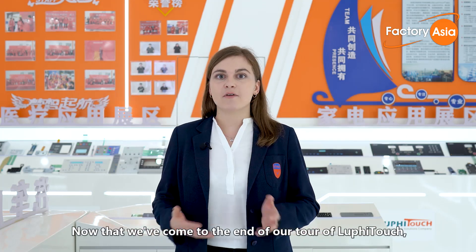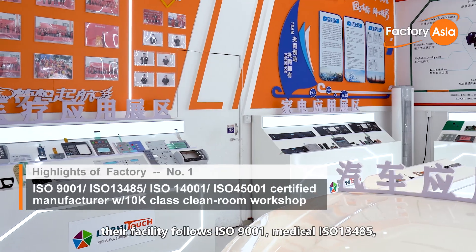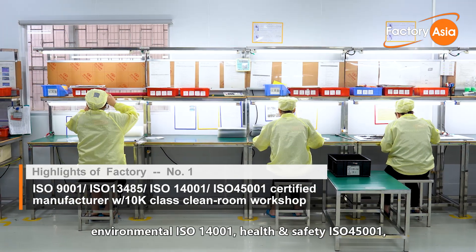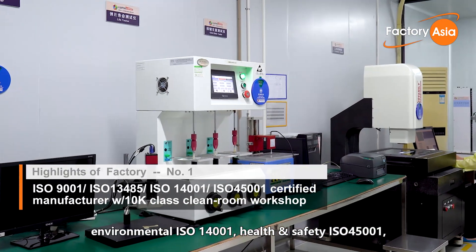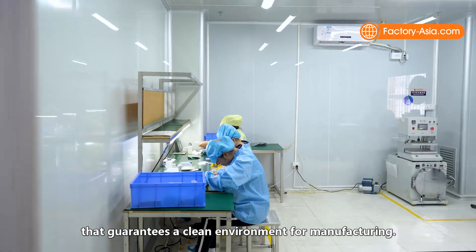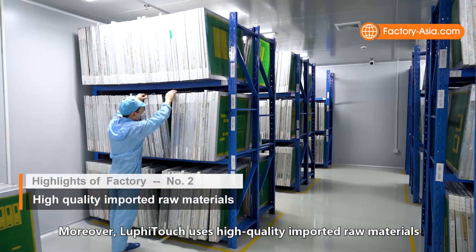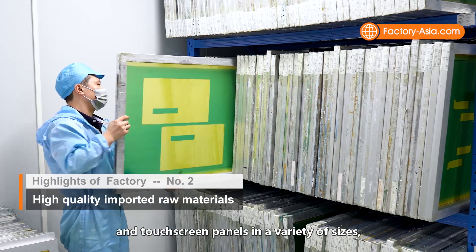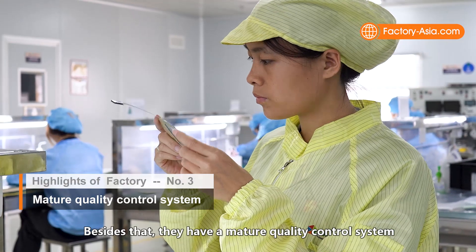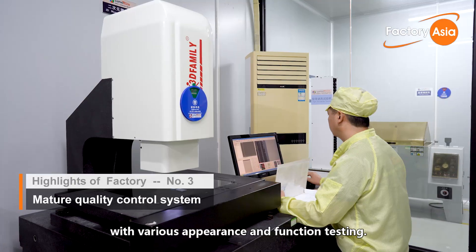Now that we've come to the end of our tour to Luffy Touch, we've seen several advantages of the factory. The facility follows ISO 9001, medical ISO 13485, environmental ISO 14001, and health and safety ISO 45001, and production areas are equipped with 10,000-class and 1,000-class clean rooms that guarantee a clean environment for manufacturing. Moreover, Luffy Touch uses high-quality imported raw materials and can support the production of quality membrane switches and touchscreen panels in a variety of sizes, designs, and functions. Besides that, they have a mature quality control system for monitoring inline and final product quality, with various appearance and function testing.